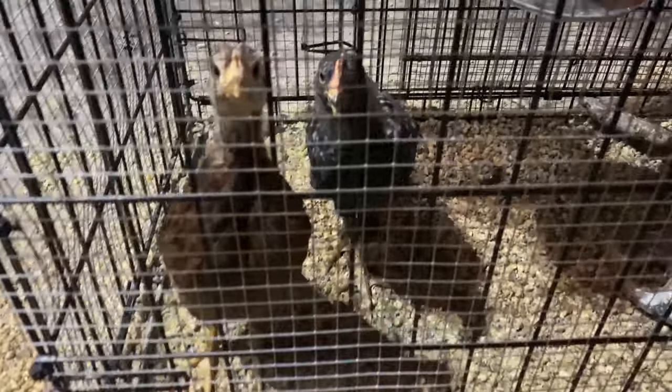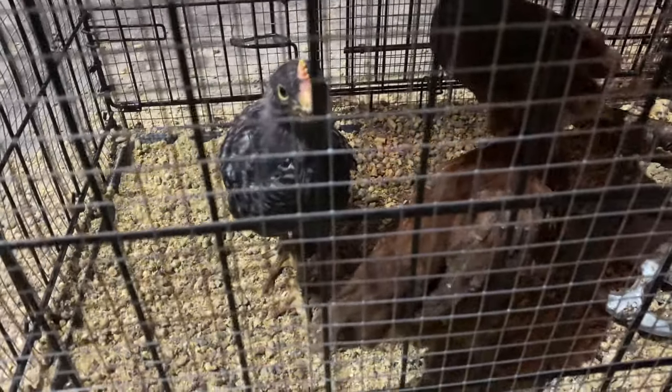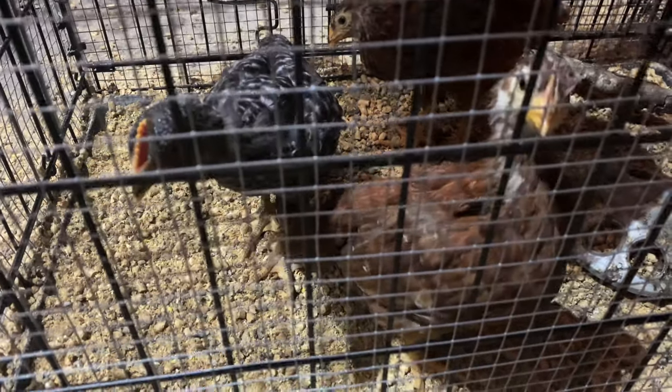They are really getting big. I think you like the camera, don't you? You want to talk and say hi to everybody?